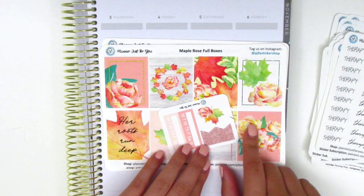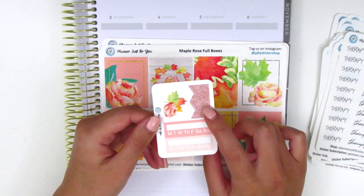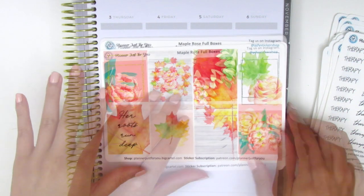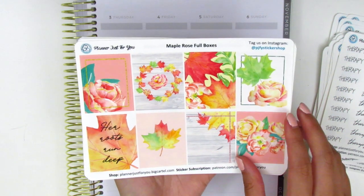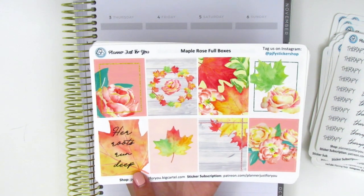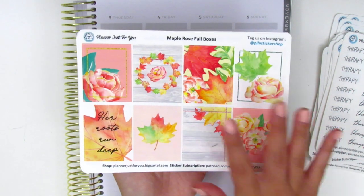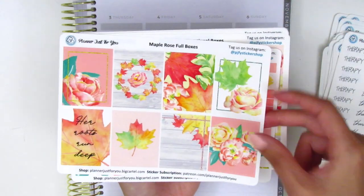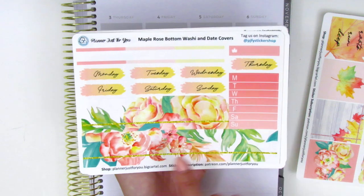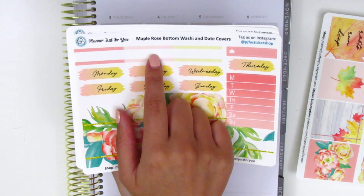Sophie also released a few kits that she created and I think they're both so beautiful. The first one is called Maple. It comes with a little matching freebie with some flags and habit trackers. The kit has eight full boxes and it's super pretty. The quote box says 'her roots run deep' and it has kind of a cross between maple leaves and roses, which is a really pretty combination. The next page has the bottom washi — oh my gosh, it's so gorgeous.